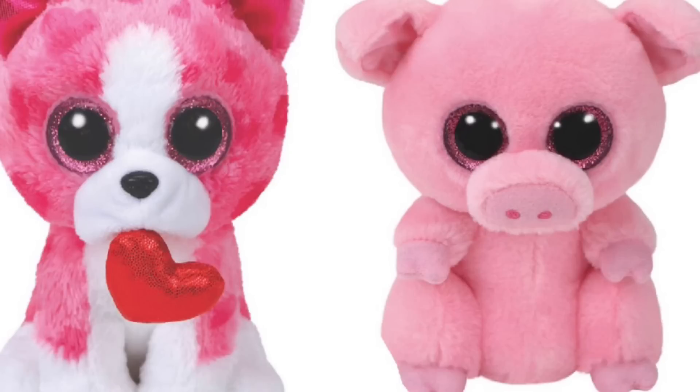In this pair the Bulldog is a Valentine's Day exclusive. The pig is just a retail Beanie Boo, but I just love the Bulldog so much — it has a little heart and I love the Beanie Boo Bulldogs. And the pig is super cute too; I love the pink color on her.